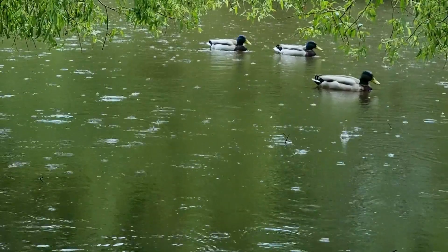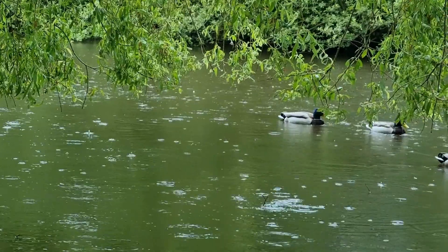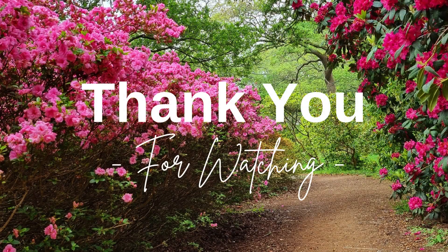Hope you enjoyed this short virtual tour of Isabella Plantation within Richmond Park. Stay tuned for more videos on our channel. Don't forget to like and subscribe. Until next time, goodbye.